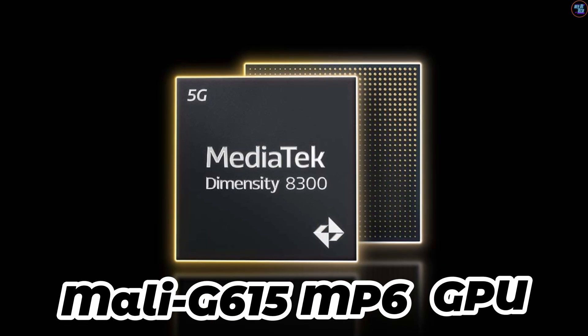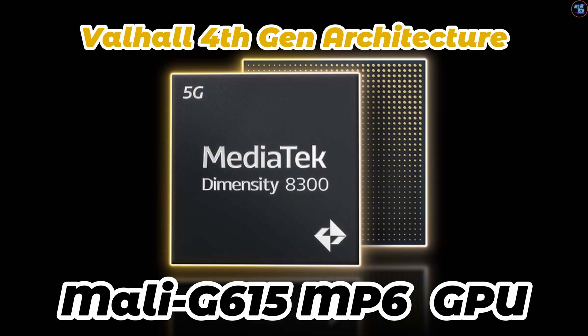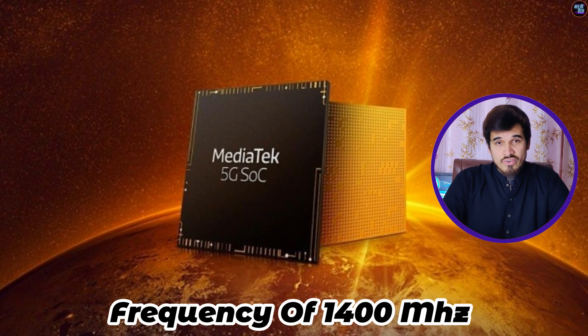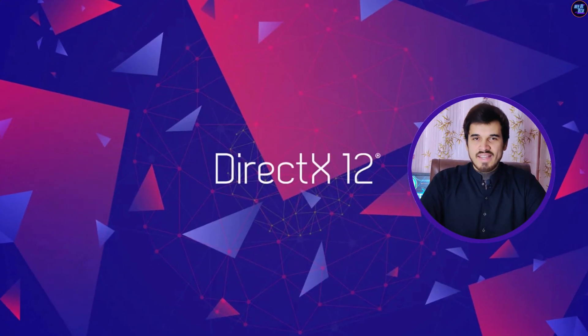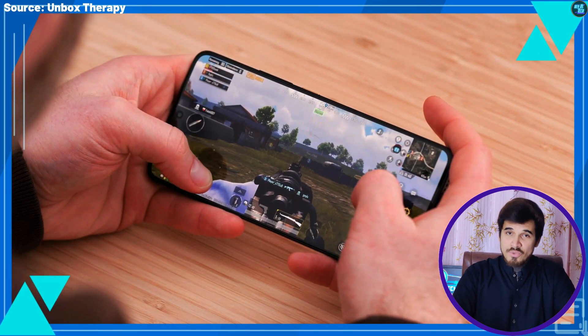The Dimensity 8300 features a Mali-G615 MP6 GPU with Valhalla 4 Gen architecture. This GPU operates at a frequency of 1400MHz and features six execution units. It supports the latest technologies including Vulkan version 1.3, OpenCL 2.0, and DirectX 12. I will explain the gaming performance of this chipset shortly, so stay tuned.